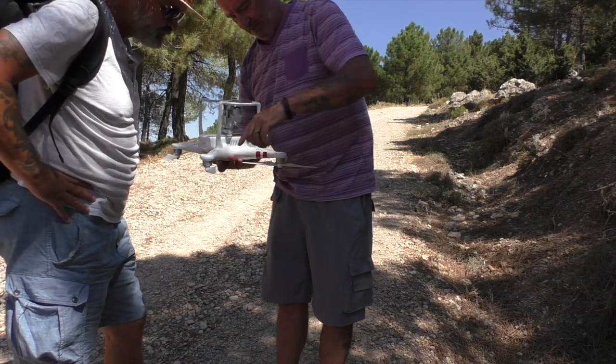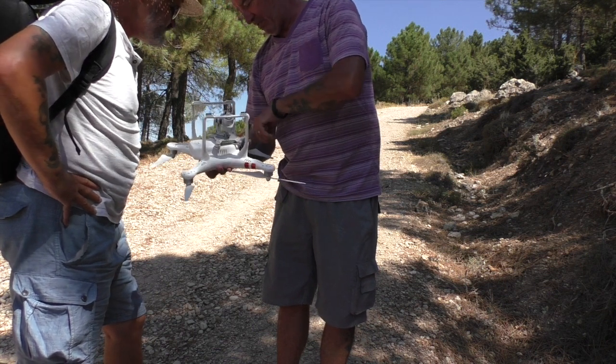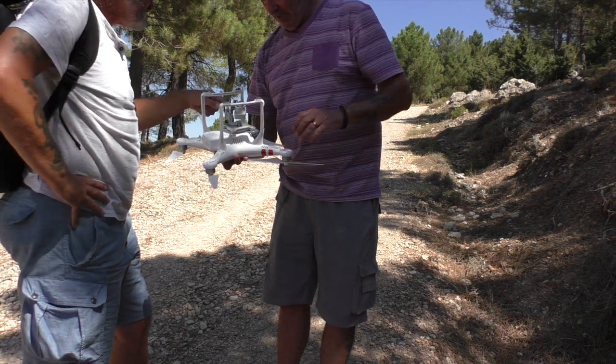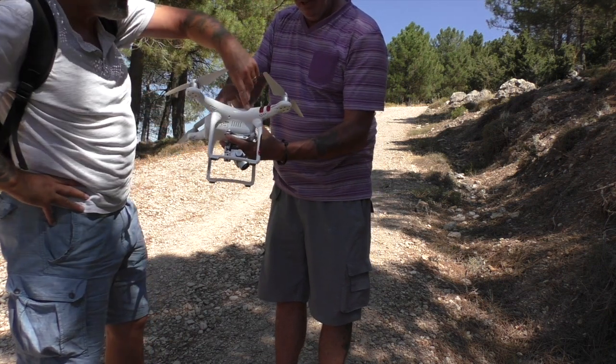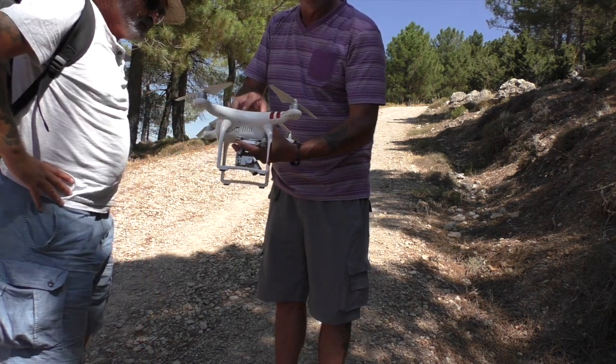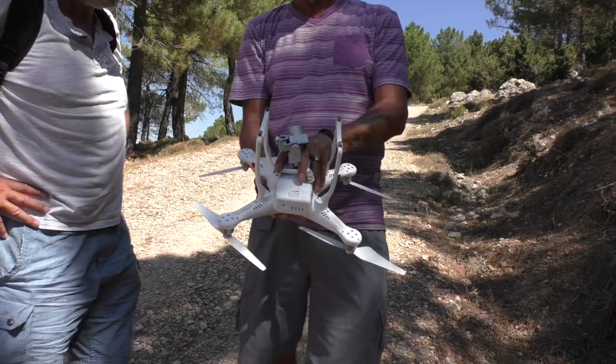There's a crack there. That's taken a fair whack, which has dislodged the motor. Not looking very good. But the camera's alright.